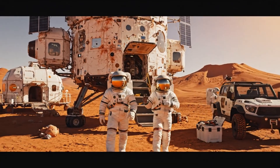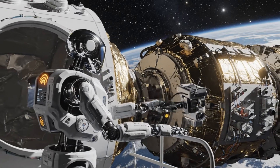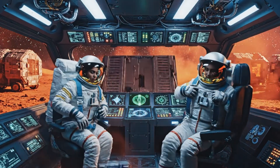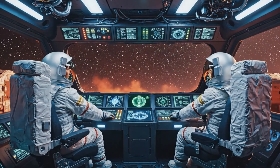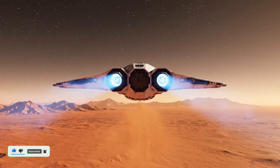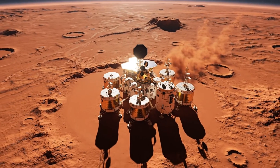Packing complete. Ready for return prep. All units functional. Data logged for next mission. All personnel accounted for — preparing for ascent. Ascent successful, heading to orbit. All systems stable. Data transmitted to Earth.